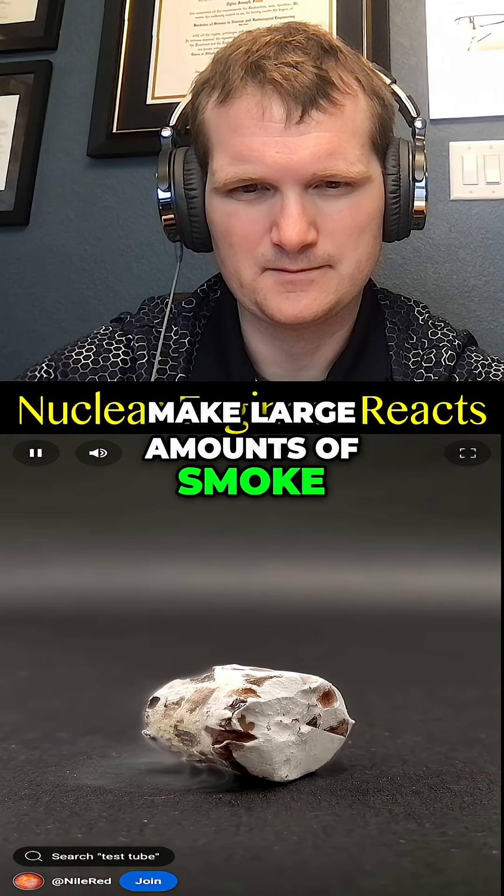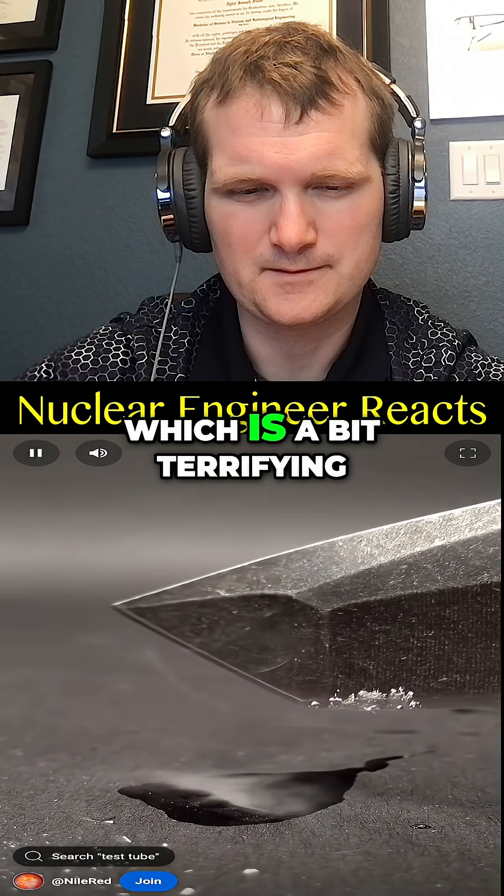It's often used to make large amounts of smoke, but it's also sometimes used as a weapon, which is a bit terrifying.